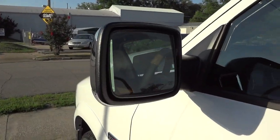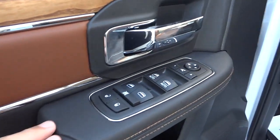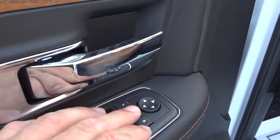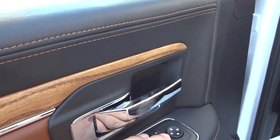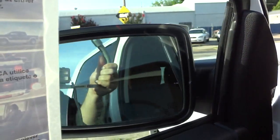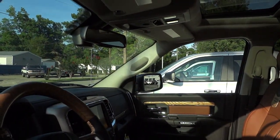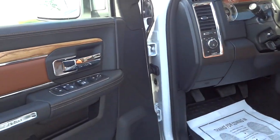This one has heated side mirrors. Here's the inside of the driver's door — we've got pockets at the bottom, door lock controls, power window controls, side mirror adjustment, and folding side mirrors. Both of them fold in and fold out by pushing a button, so if you're getting into a tight spot you can fold them with the push of a button.